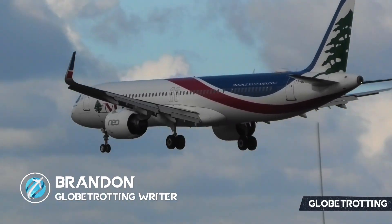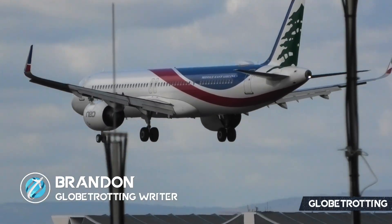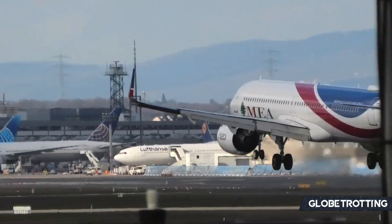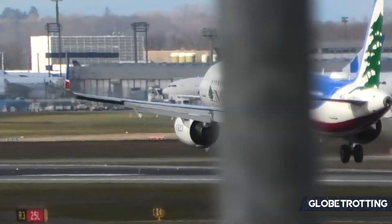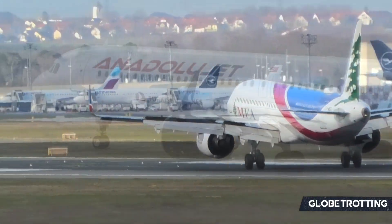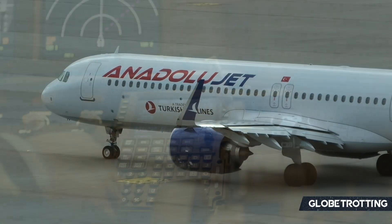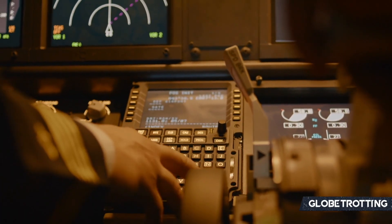For operators with the Airbus A320 family, the A321neo is the perfect aircraft because pilots can simply transition between other aircraft in the family. One example could be a pilot doing one sector in the A319 then flying the A321 on another sector, as the aircraft share the same cockpit and the same operating procedures.